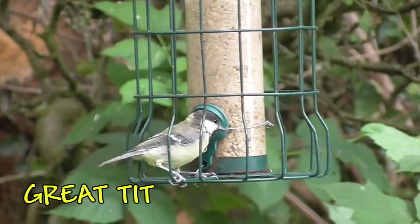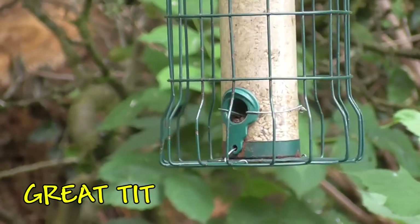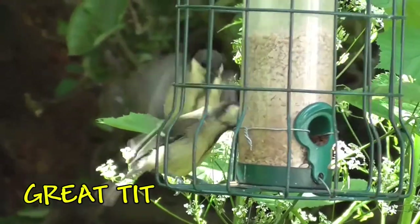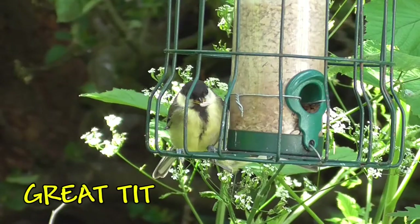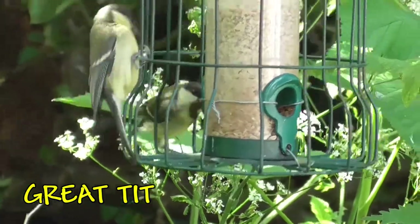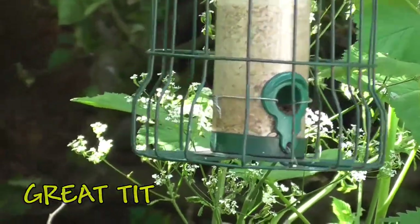This is the bigger member of the tit family — the great tit. Obviously bigger than the coal tit and the blue tit. The thing to look out for is they've got a yellow belly, a yellow tummy with a black stripe down the middle. And again, they're feeding on the seeds on the feeder.